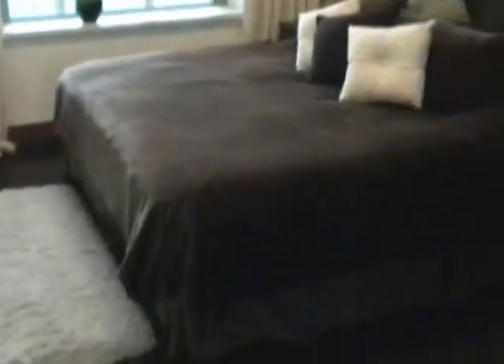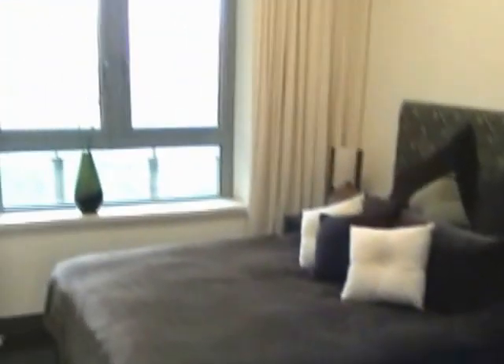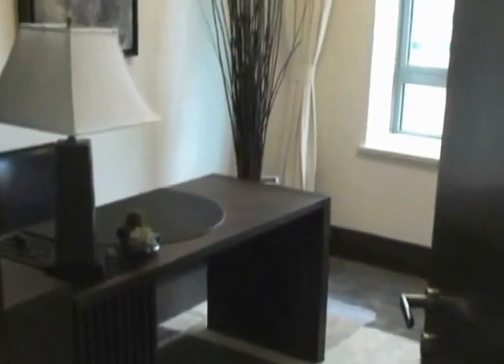This is the guest bedroom. Again, it's very comfortable, well-appointed, and fully furnished. There's a closet there. And here's the office. We have natural wool carpets — a lot of natural materials were used here. This couch here does fold out to a double bed in case you need a little extra sleeping space.